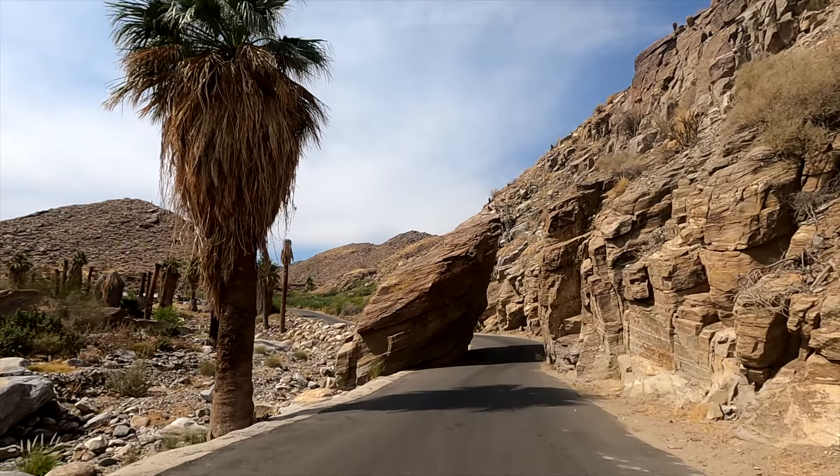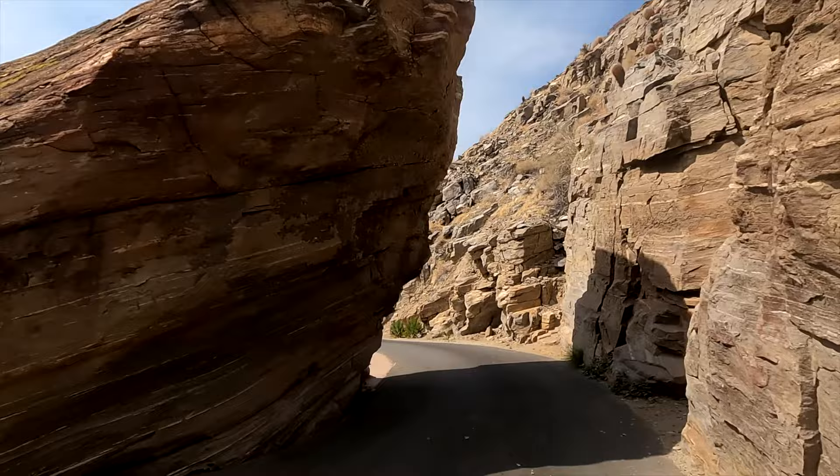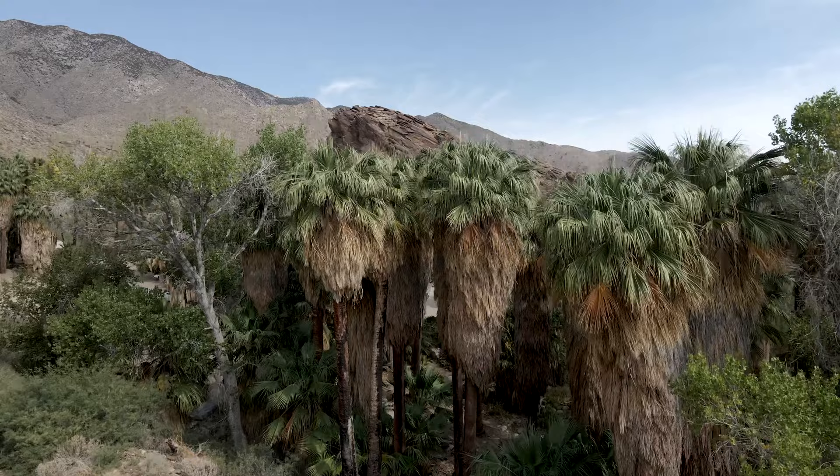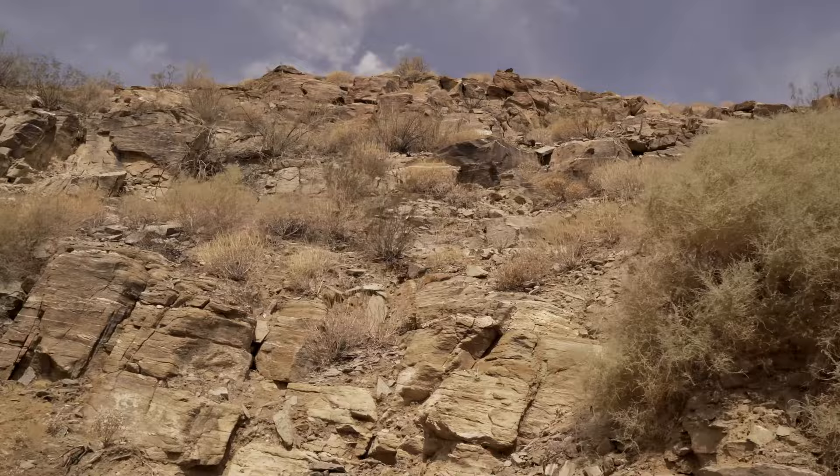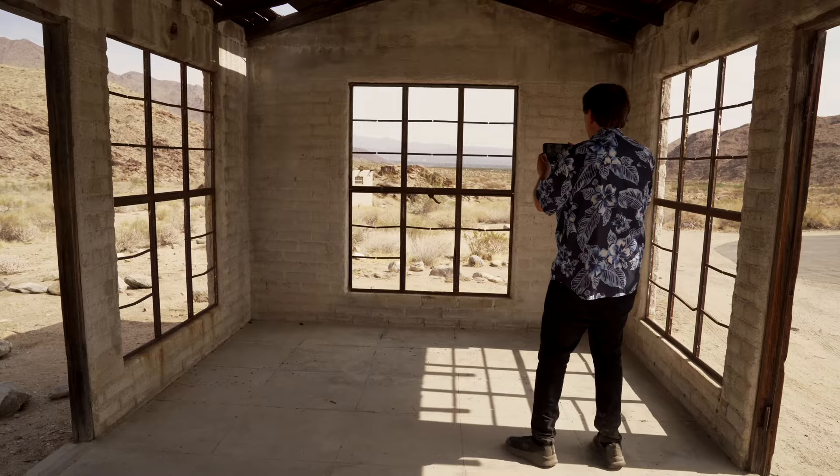Brianna had to head to work — we didn't. So we spent a little bit more time exploring Indian Canyons. We fell in love with this abandoned house on the side of the road. How could you not pull over to check it out from all sides?